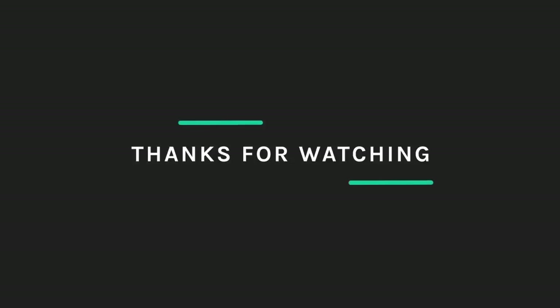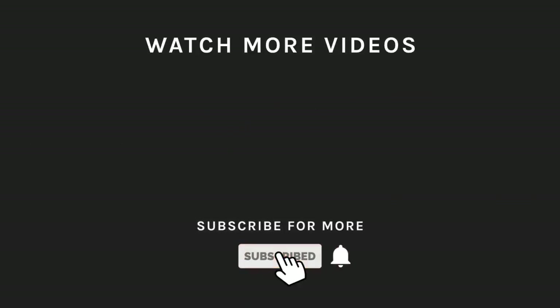Thanks for watching! If you liked what you saw, hit the like button and subscribe to our channel if you loved it. Take a moment to hit the bell icon so you will get notified of all our newest uploads! See you next time!